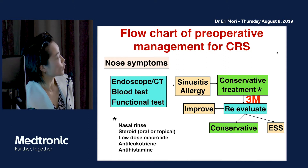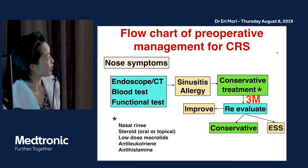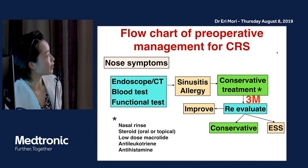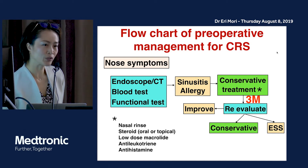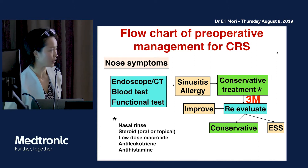This is a flow chart of the pre-operative management for chronic rhinosinusitis. For the patient with no symptoms, we check the endoscopic and CT findings, the blood test, and functional tests including the smell test. For example, sniffing sticks or UPSIT. In Japan, we use the T&T or intravenous olfactory test.